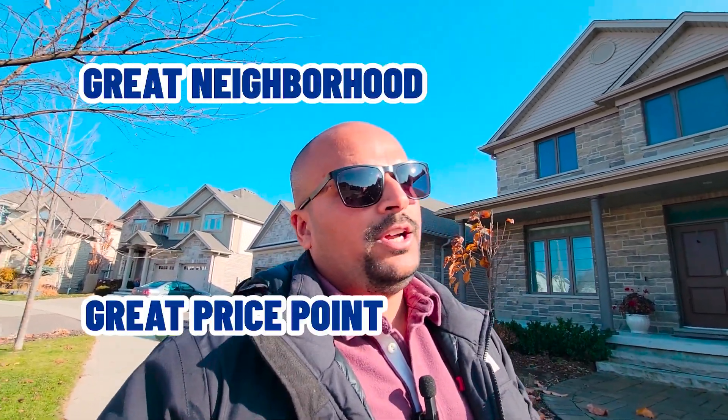Just talking about this neighborhood — it's a great neighborhood at a great price point. As you can see, it's slightly higher because of the new construction and the proximity to great schools and amenities. That wraps up this final tour of the $1.3 million range and the final neighborhood.